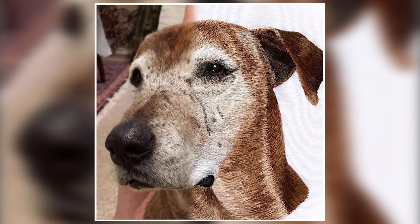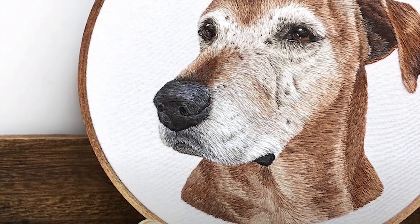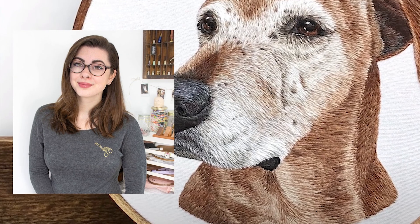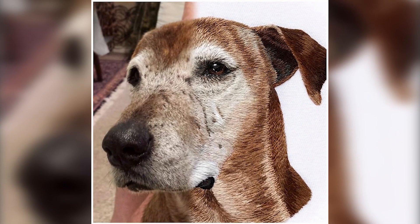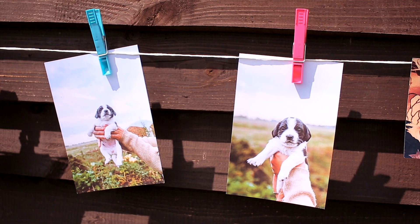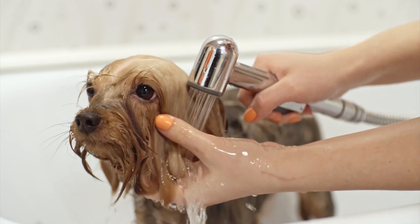An Ohio artist's embroidered pet portraits are so realistic they look like photos until you look closer and see the thread. This puppy embroidery is the work of Michelle Staub. The detailed execution makes it hard to decide where the real animal ends and the art begins. Dog photos are cute, but post-shower dog pics are a whole new level of cuteness.